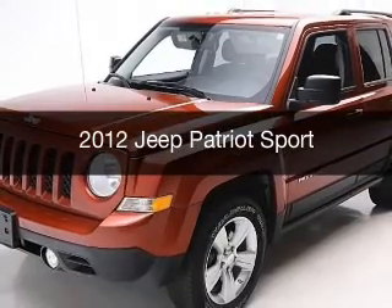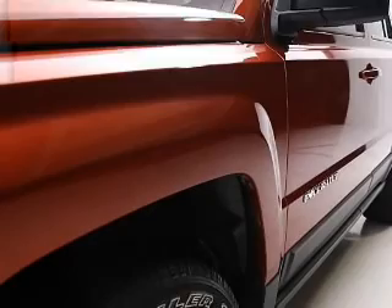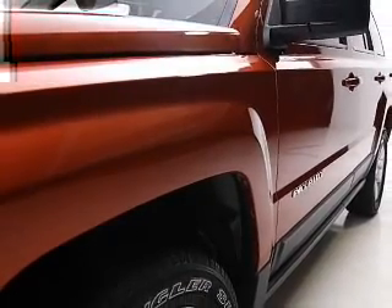This is a used 2012 Jeep Patriot. It's powered by four-wheel drive engine and an automatic transmission.